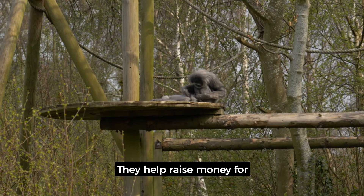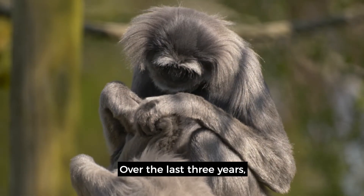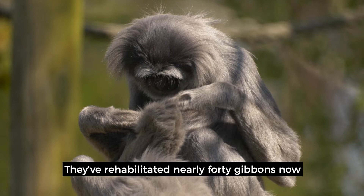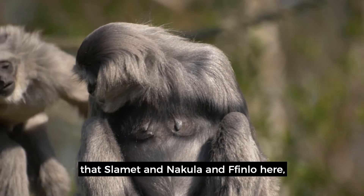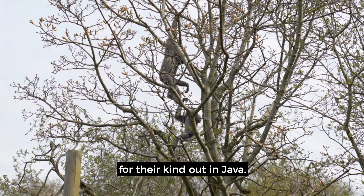They help raise money for the Javan Primate Conservation Project out in Java. Over the last three years, the park has donated over £6,000 to that project. They've rehabilitated nearly 40 gibbons into a safe region of forest, so it's nice to know that Slamet, Nakula and Finlow here are doing their bit for their kind out in Java.